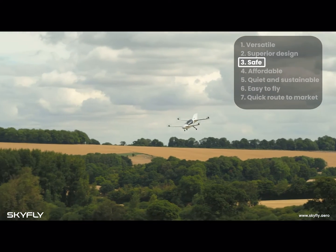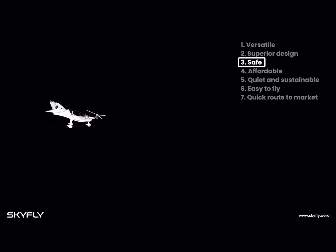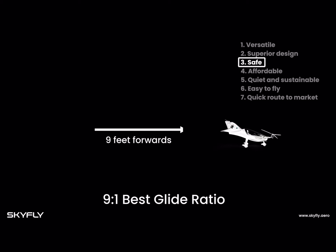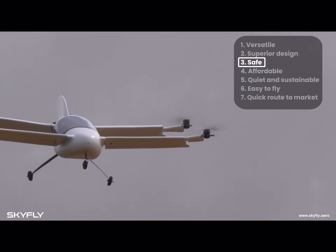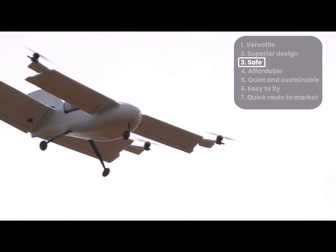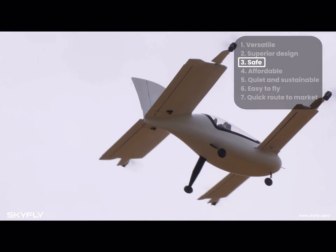This is a unique capability which other eVTOLs do not have. The Axe's four wings give it a glide performance equal to market-standard airplanes like the Cessna and Cirrus SR22, and twice that of helicopters. This is one of four layers of redundancy that the Axe has, making it one of the safest aircraft in the sky.